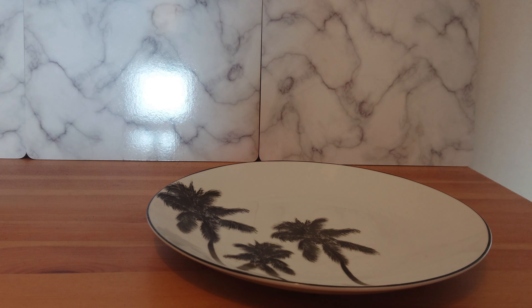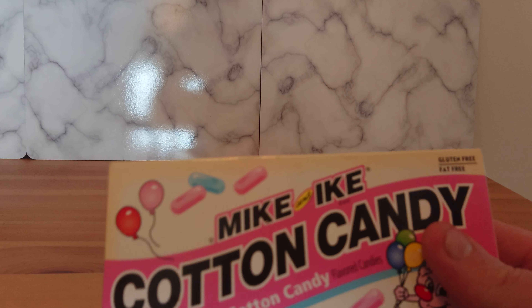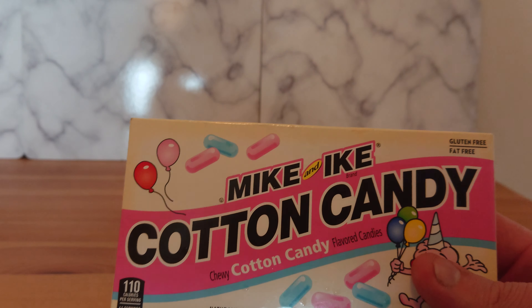We are back! It has been so long since we reviewed a Mike and Ike product. My local B&M finally has a new flavour: cotton candy — or candy floss if you're over here in England and Europe. Let's check this out. I'm very excited to try these.